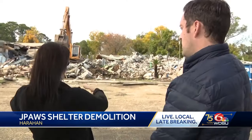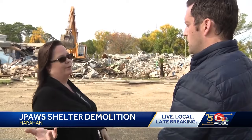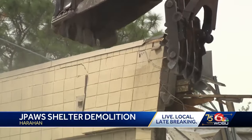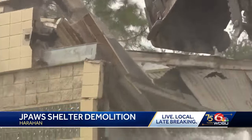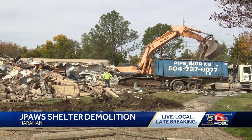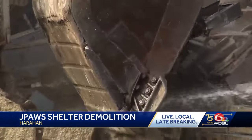We want it done right. J-Paw's director Michelle Brignac says the new shelter will be state-of-the-art — the ability to do an abundance of surgeries that will help with spaying and neutering, so a huge vet clinic, and rooms where there's no echo, no loud noises, so it's not disturbing the animals.